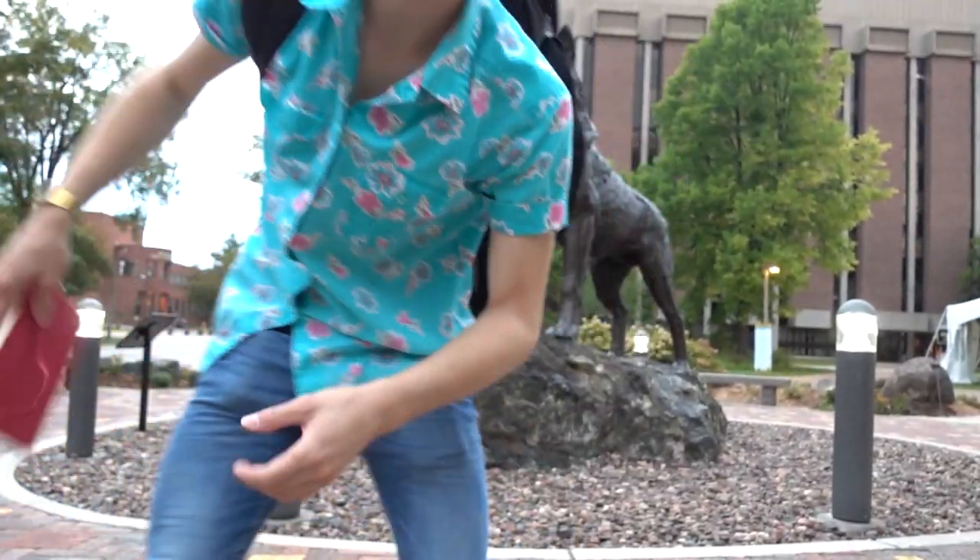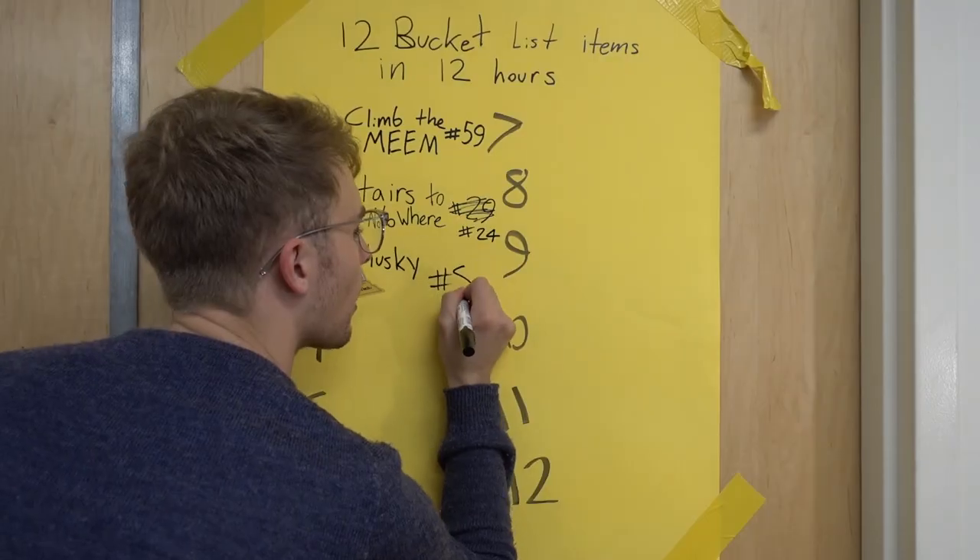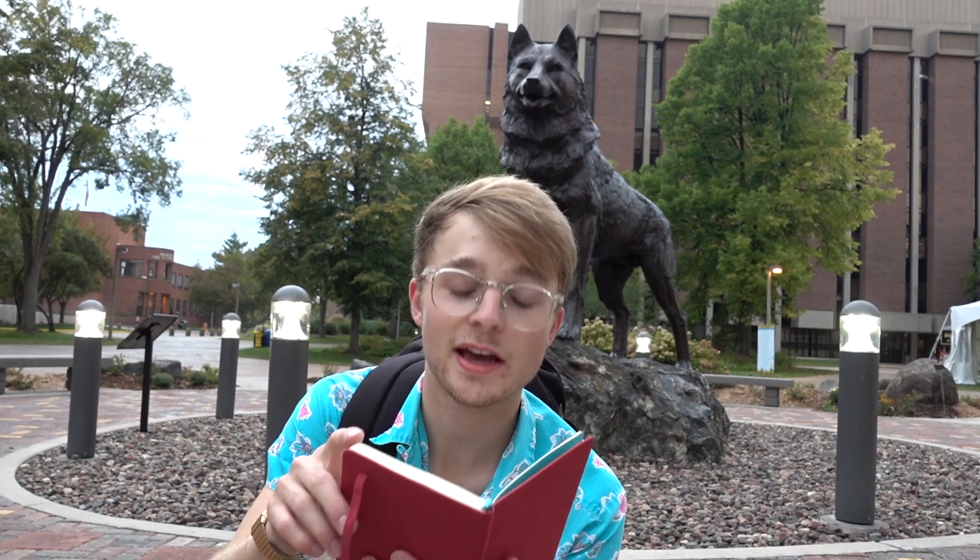The Husky statue — checking out the Husky statue is number 80 on the Michigan Tech bucket list. That's three down, nine to go.